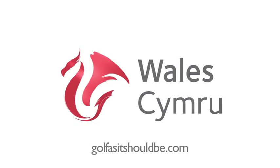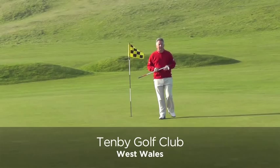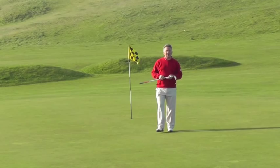This is the 18th green at Tenby Golf Club, a course with strong claims to being the oldest established club in Wales. It's certainly one of the finest links in the Principality, a really strong test of golf with some great holes.